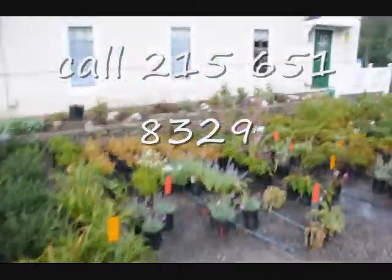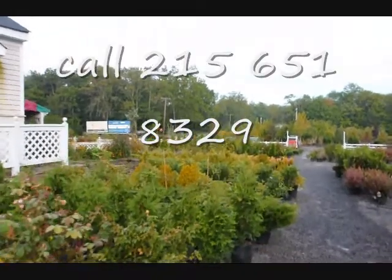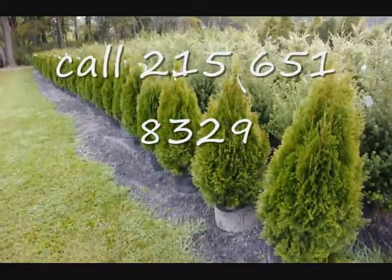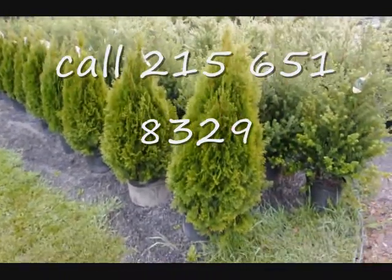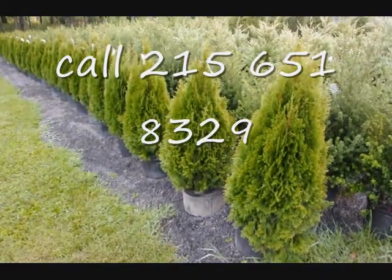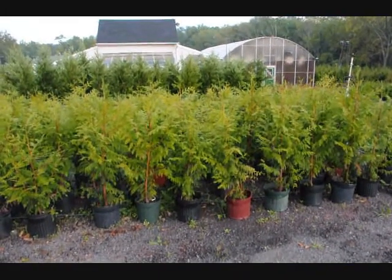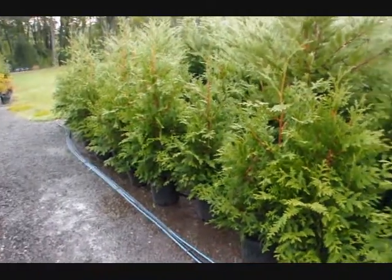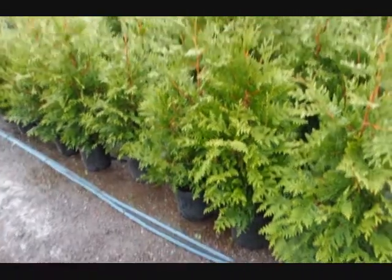This is just a little walking tour of some of the trees and shrubs that we have in our yard, that you can come and look at on Route 313 in Fountainville, PA. We have thousands of trees and plants. These are our 36-inch emerald greens in a number five pot, on sale fall of 2009. These are Thuja plicata Zebrina on sale fall of 2009. These are three to four foot Green Giants in a number three pot at Highland Hill Farm.